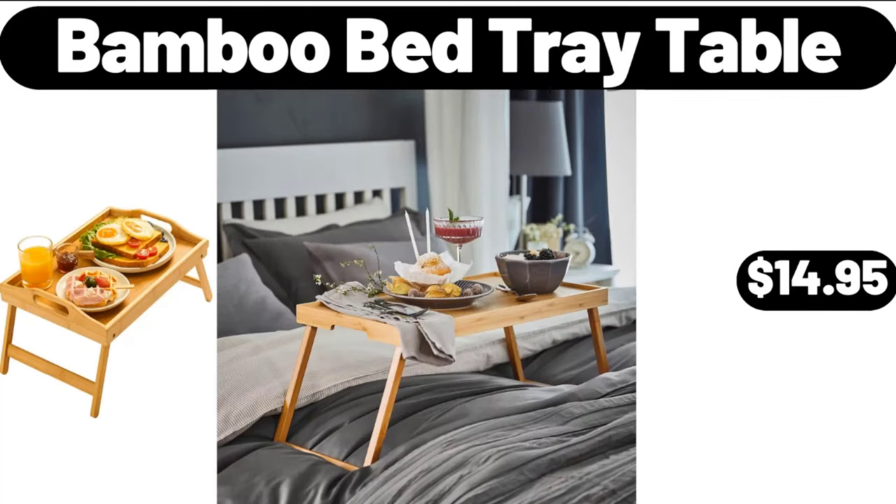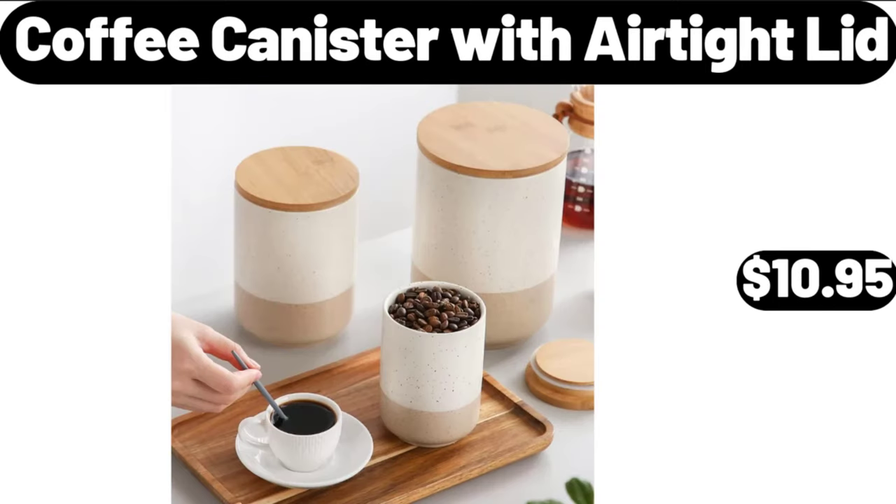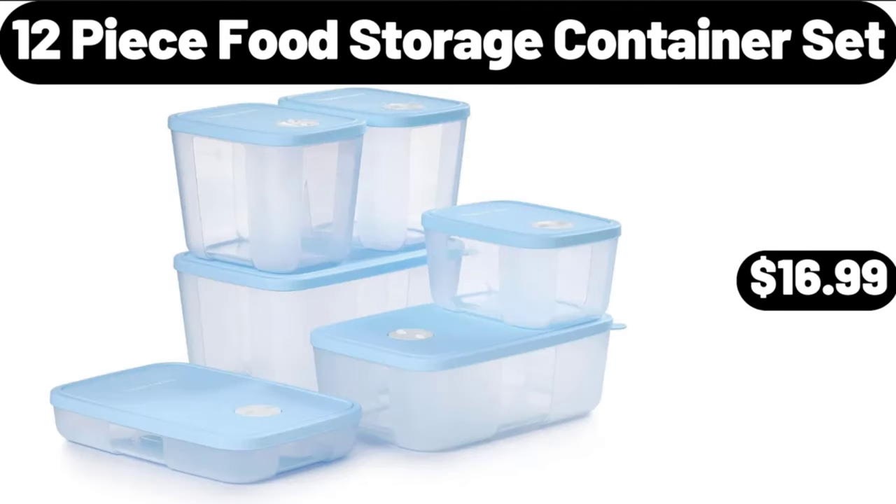Bamboo bed tray table, $14.95. Coffee canister with airtight lid, $10.95. Please don't forget to like the video, really appreciate everything. 12-piece food storage container set, $16.99.